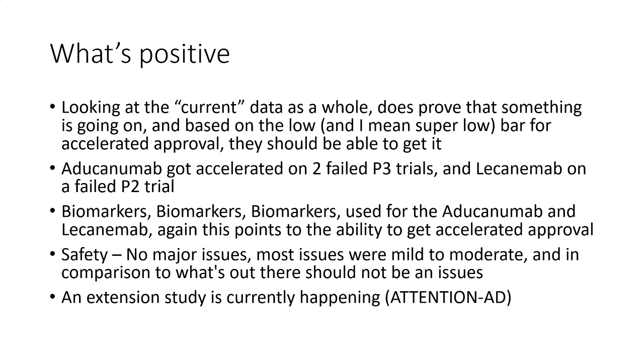Aducanumab got accelerated approval on two failed Phase 3 trials, and Lecanemab got approval on a failed Phase 2 trial. Both these companies just cleared that low bar.